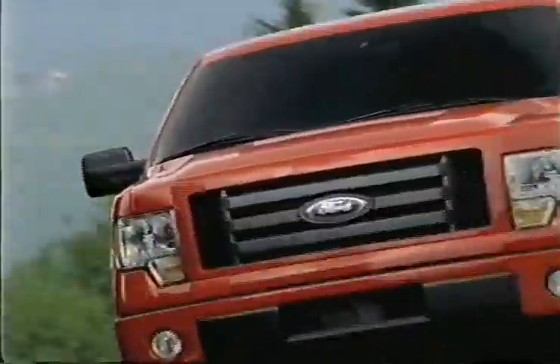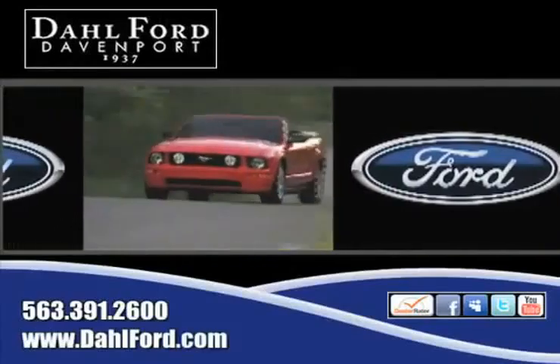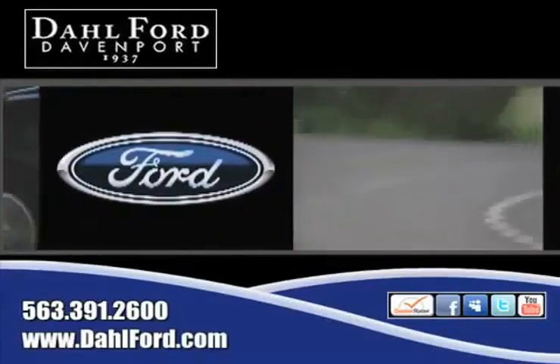For the truck tough enough for anyone, there's no better place to buy your next Ford vehicle than at Dahl Ford in Davenport, Iowa.